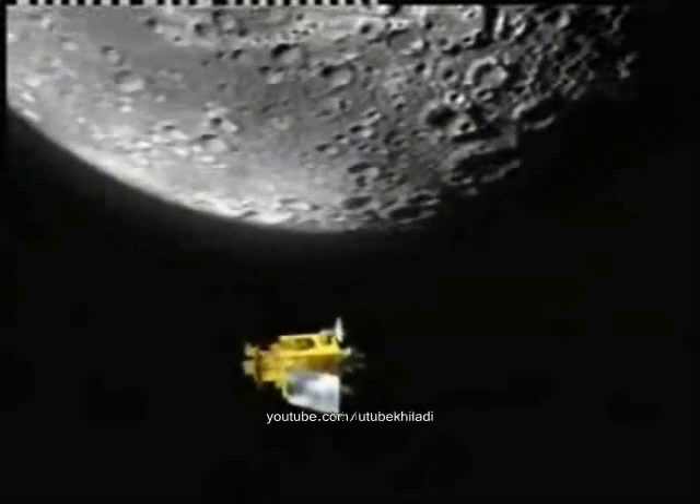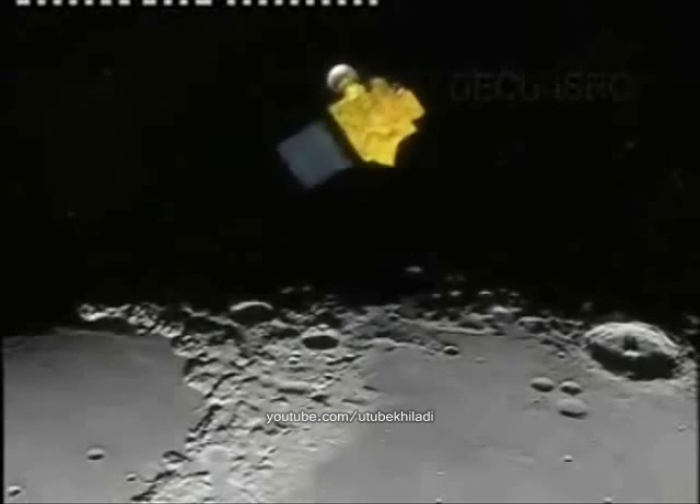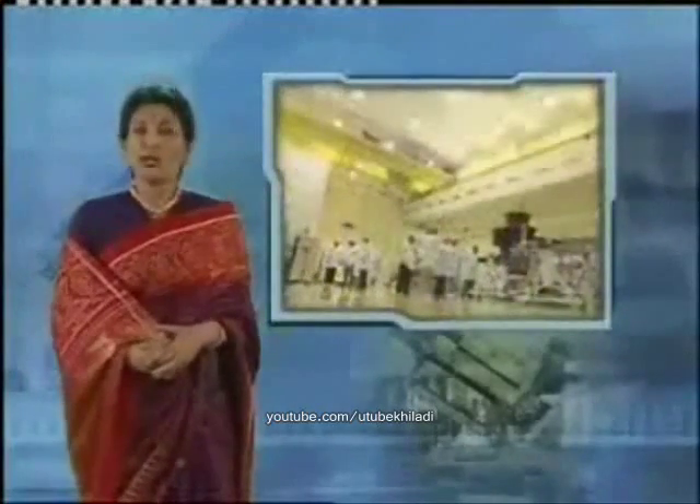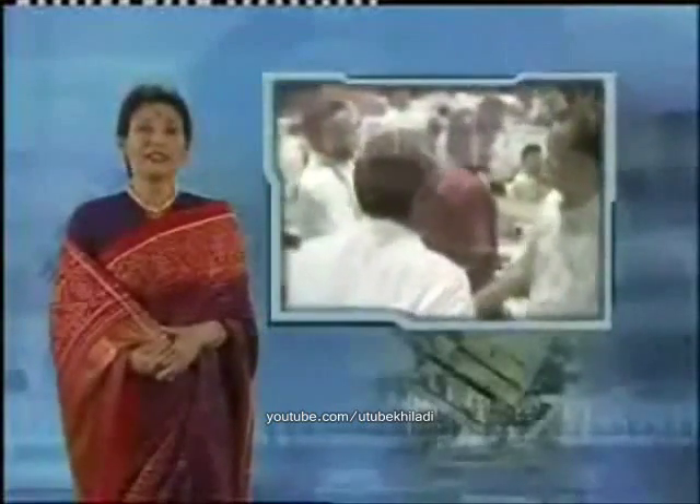Chandrayaan-1 emphasizes India's commitment to the human quest for understanding our universe through space exploration. It is the culmination of years of hard work and the excellence of Indian scientists, with inputs from scientists across the world. It is an excellent illustration of teamwork and knowledge sharing — a feather in the cap of Indian scientists and a matter of great pride for every Indian. Chandrayaan-1 is India's first passage to the Moon; there are many more to come that will go deep, deeper into outer space.